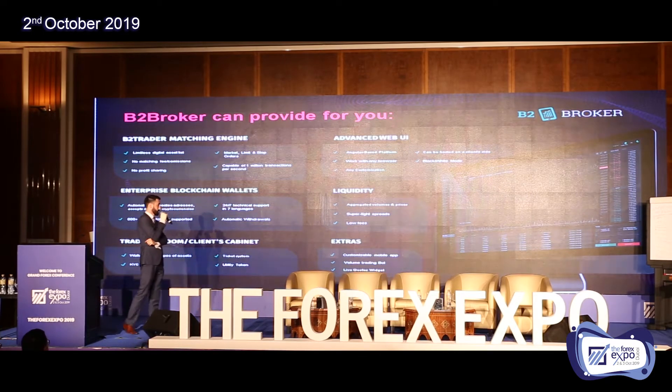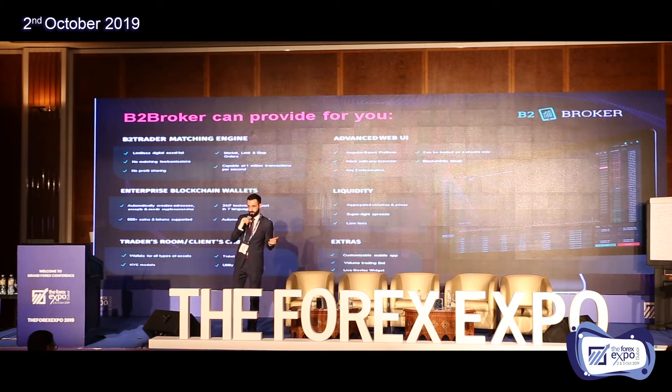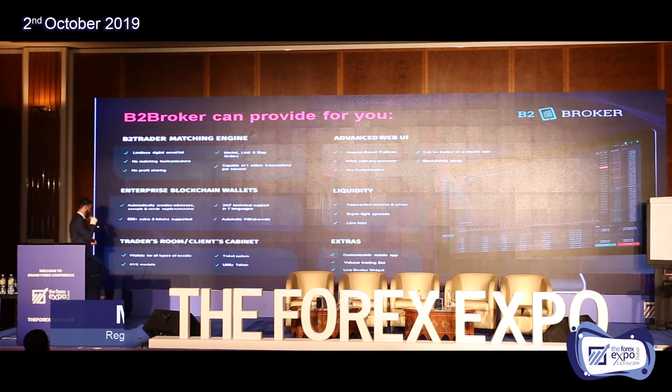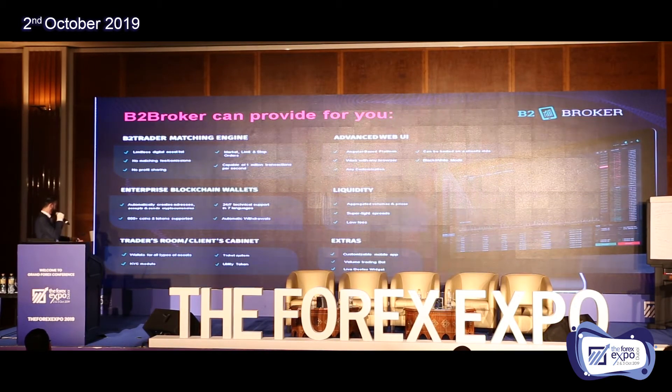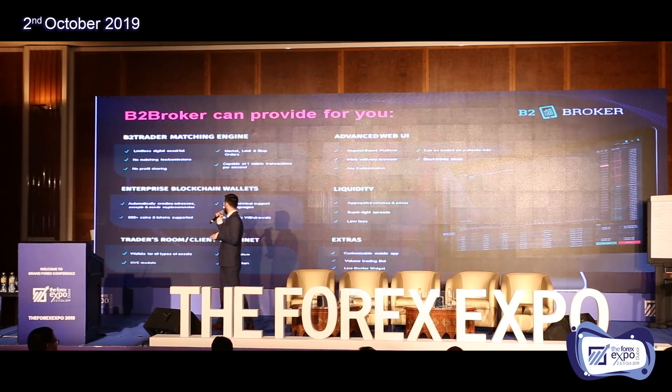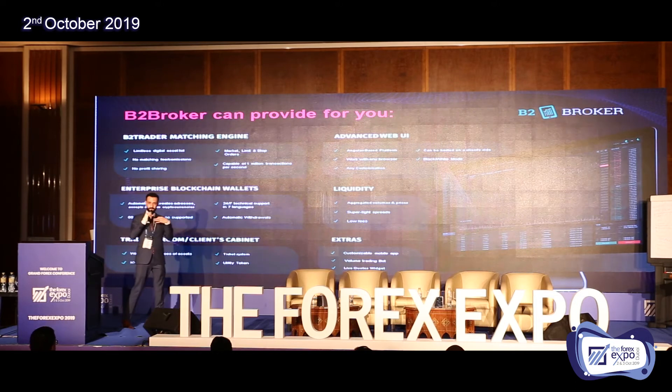Regarding liquidity, we offer aggregated volumes and prices, super tight spreads, and low fees because our business model is B2B — business to business — so we do wholesale and don't work with retail. The traders room client cabinet also works as a CRM from the back end. Here you have different wallets — you can generate virtual wallets connected with classic PSPs such as Skrill and Neteller, nominated in US dollars or any other classic currency, as well as in cryptocurrency. We also have a KYC model: once a client wants to get into your system, they pass KYC. We have a ticket system and a utility token, and we can help you create your own token.